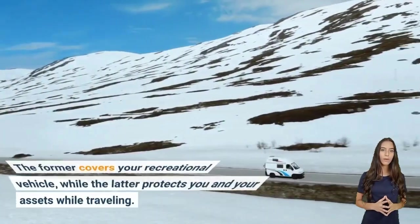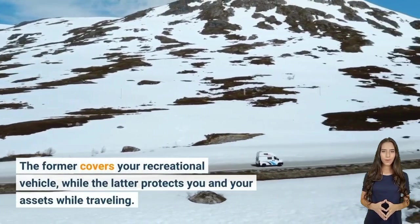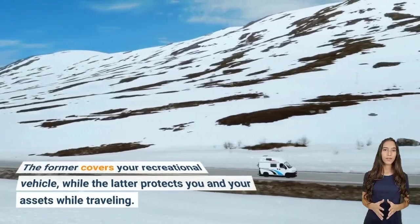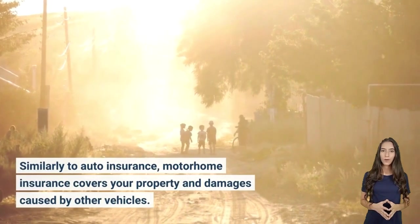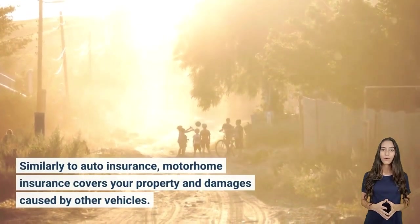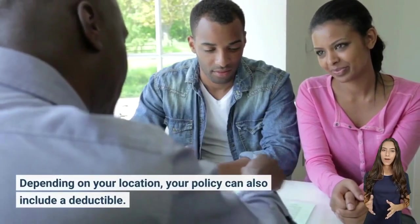The recreational category covers your recreational vehicle, while the full-timers category protects you and your assets while traveling. Similarly to auto insurance, motorhome insurance covers your property and damages caused by other vehicles. Depending on your location, your policy can also include a deductible.